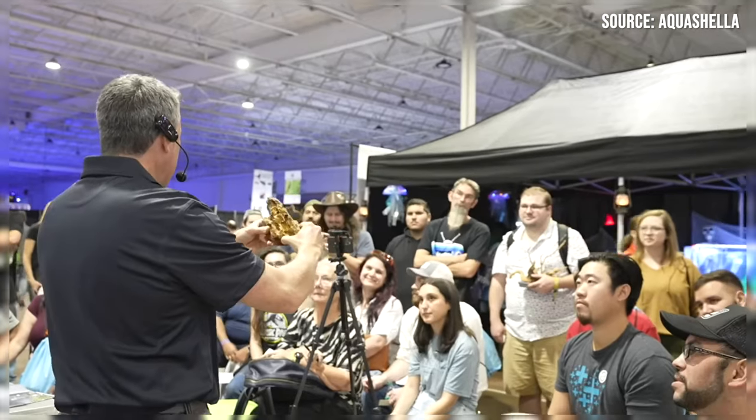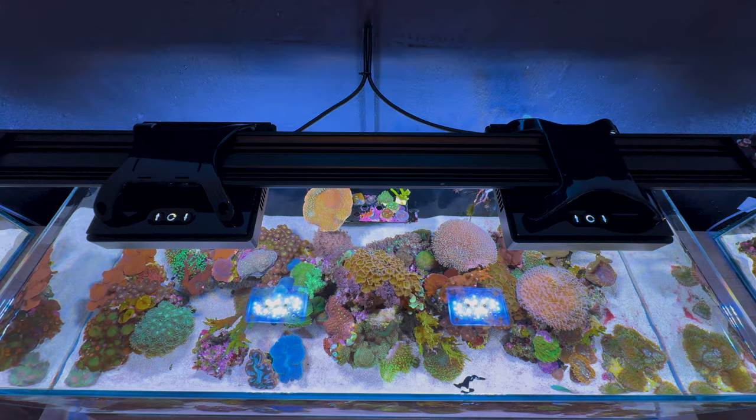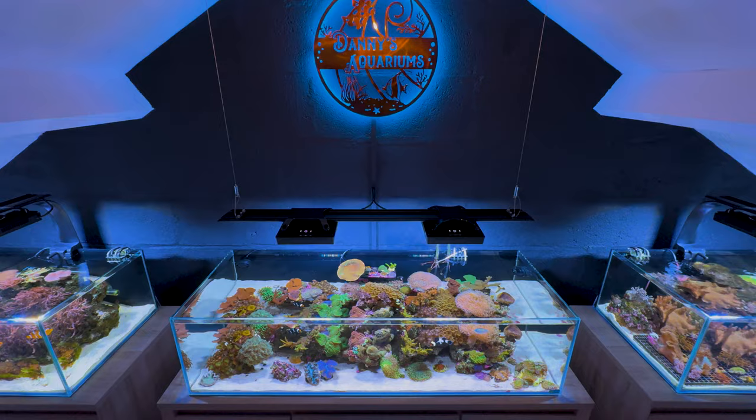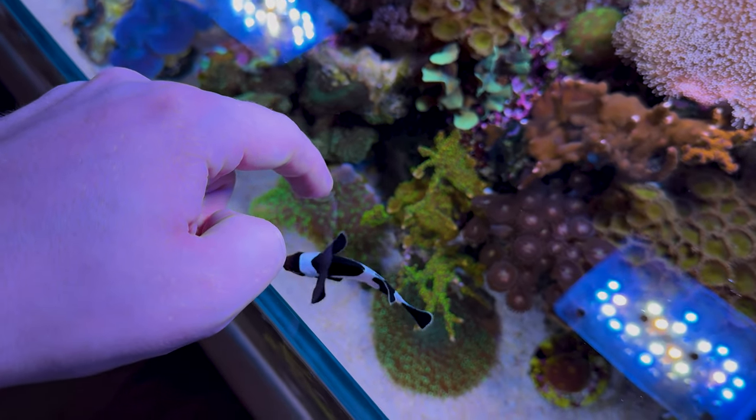There will be another show in Daytona, Florida next month — I'll see you there. Here's why I am able to make this video today thanks to Aquashilla: while there, I talked to a representative from Bulk Reef Supply and they told me that they really liked my setup.